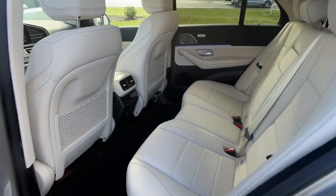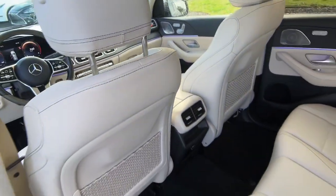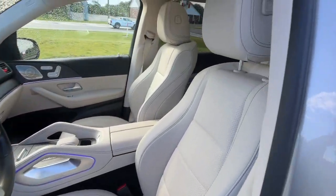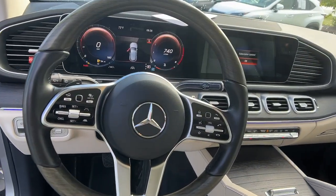Apple CarPlay and/or Android Auto, Pre-Collision System, Touchscreen Infotainment System, Panoramic Roof, Navigation System, Heated Driver's Seat, Keyless Entry, Fog Lamps, Satellite Radio, Backup Camera.